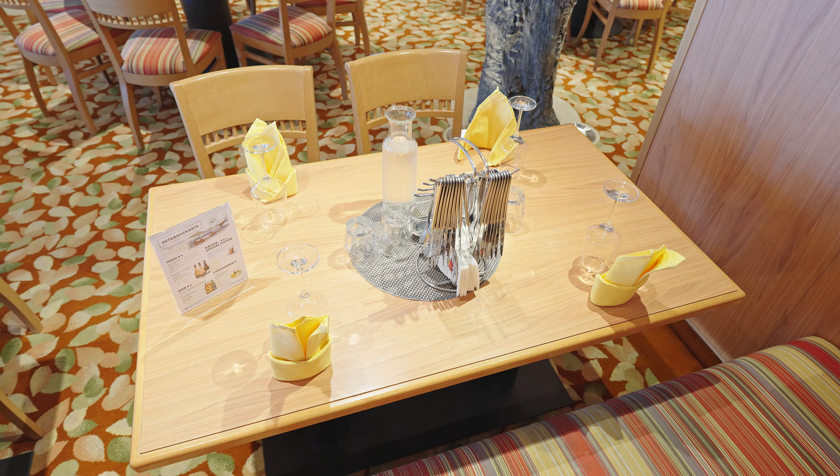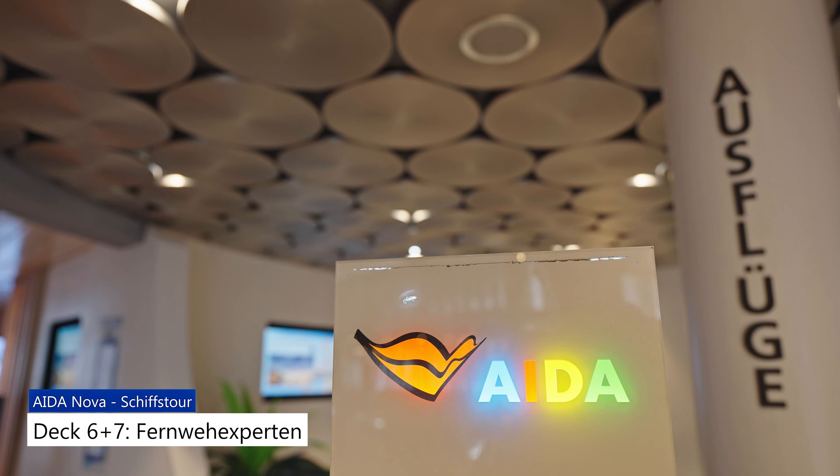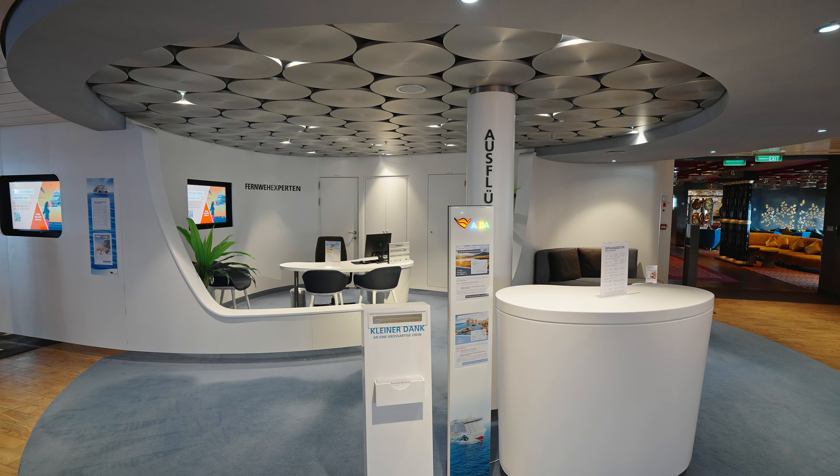Auf Deck 6 befindet sich außerdem die Art Gallery. Durchquert man die Art Gallery, so gelangt man zur gemütlichen Art Bar, wo man einen Drink mit tollem Blick aufs Meer genießen kann. Weiter geht es auf Deck 6 mit dem Studio X, einem kleinen Fernsehstudio bzw. Theater. Hier finden verschiedene Quizformate statt, die ihr auch über das Bordfernsehen verfolgen könnt.